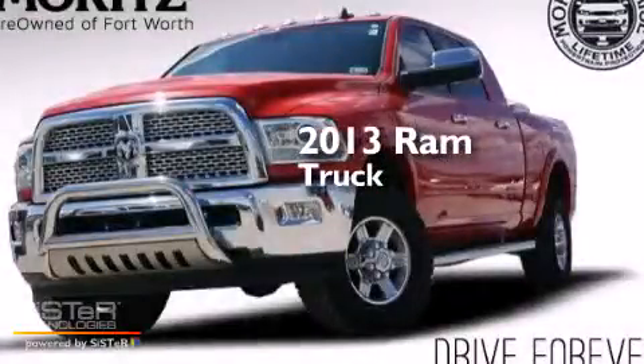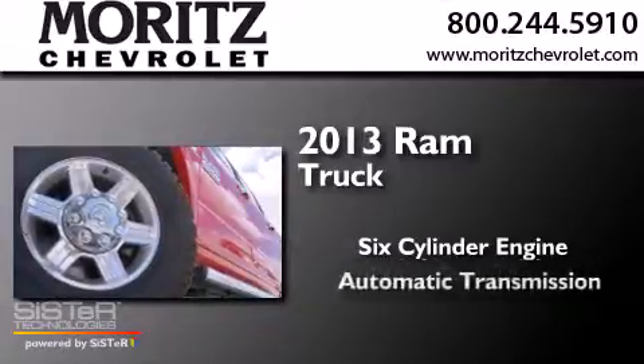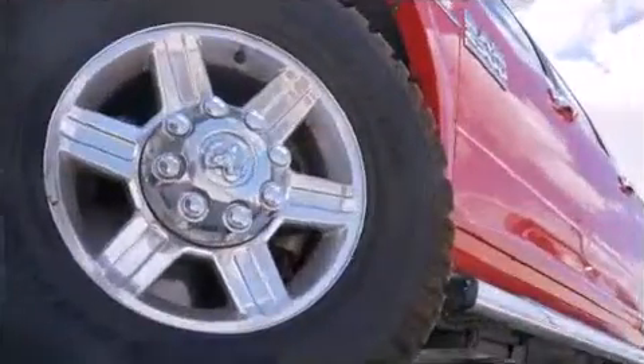This is a 2013 Ram truck. It has a six-cylinder engine, an automatic transmission, and four-wheel drive.